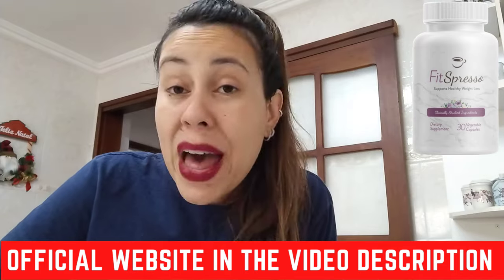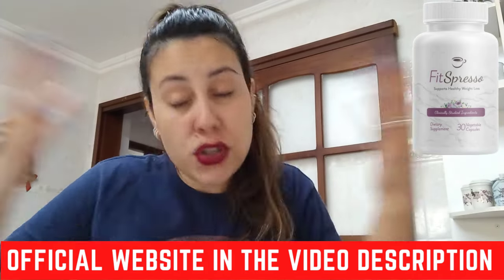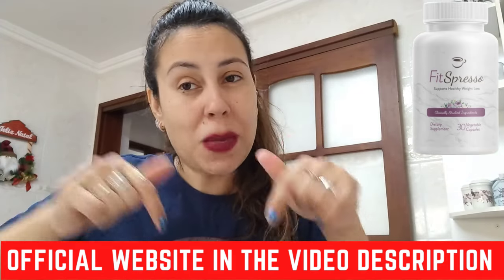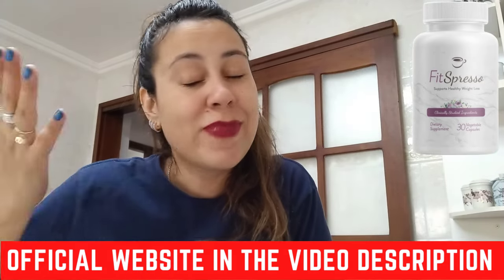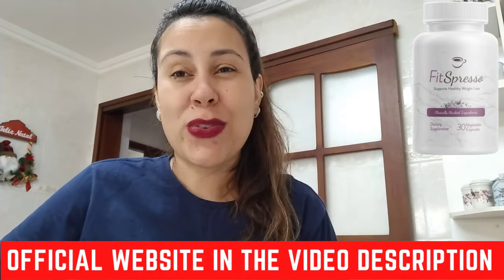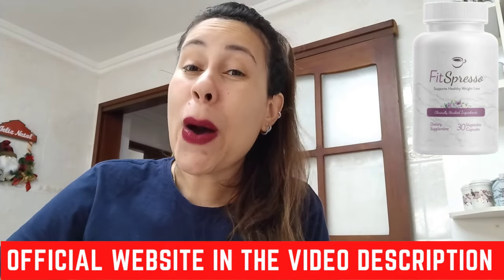You are backed with a 180-day money back guarantee. Should you be upset with Fitzpresso for whatever reason, you can just request your money back on the official webpage. Amazing, right? So pretty much that is it. Thank you so much for watching. I hope you have enjoyed this video. Bye.